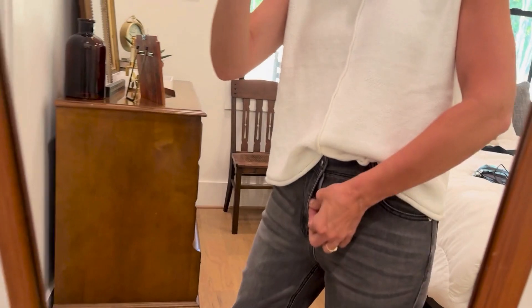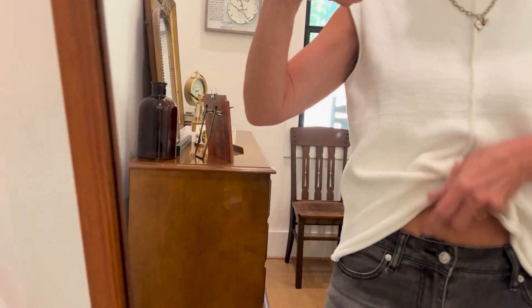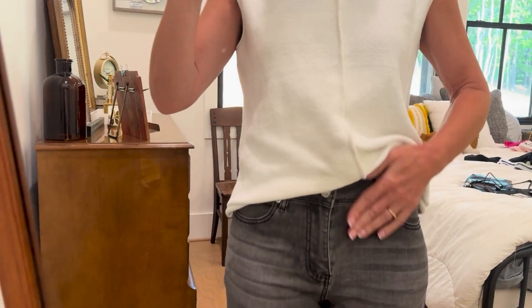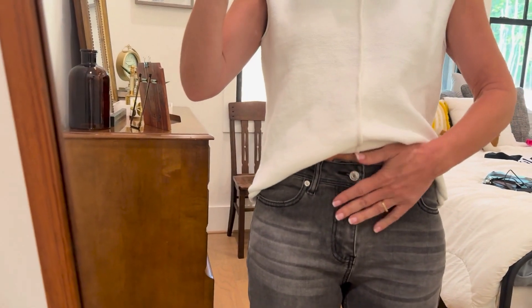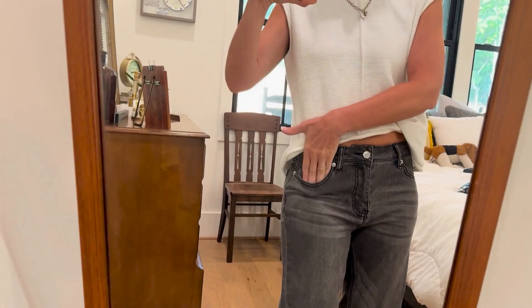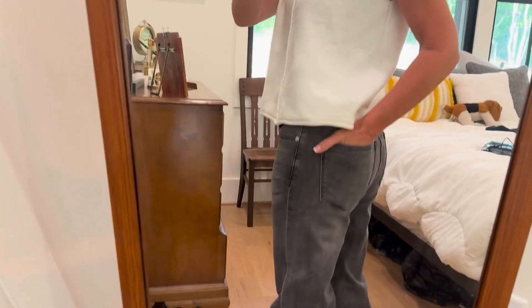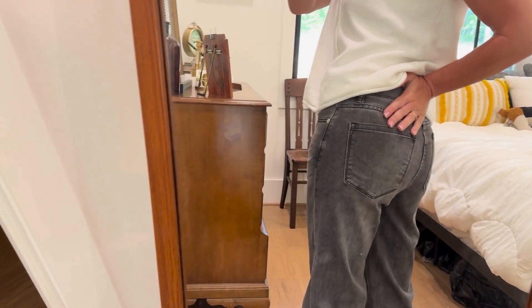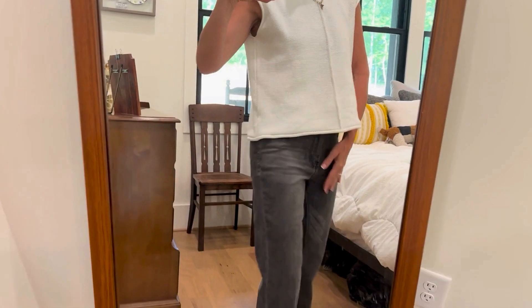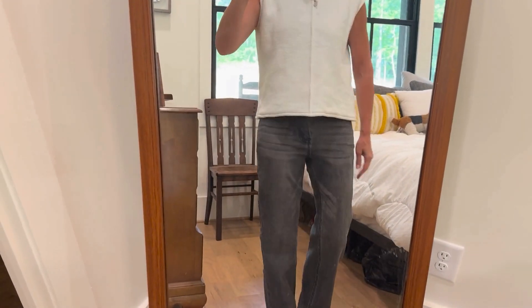They have a zip closure and then just a single button. I would not call these a high rise — these are probably like a mid-rise waist. They have a good pocket on both sides on the front and then a good pocket on both sides on the back, and they're nice and shapely on the back and I love them. Super cute.